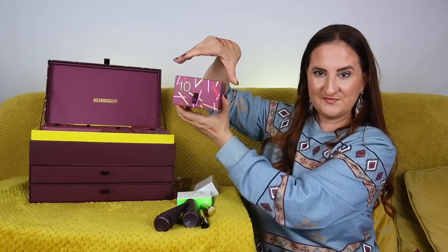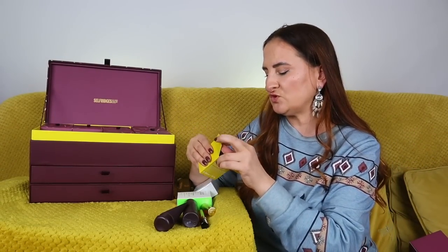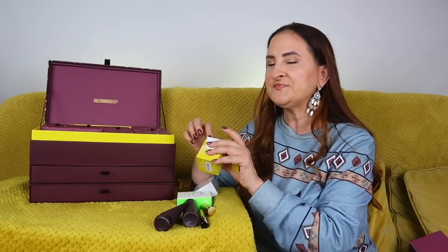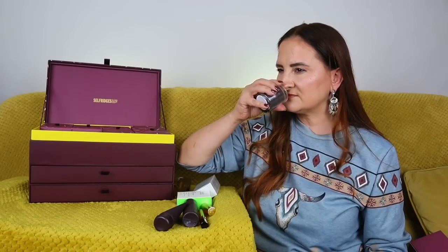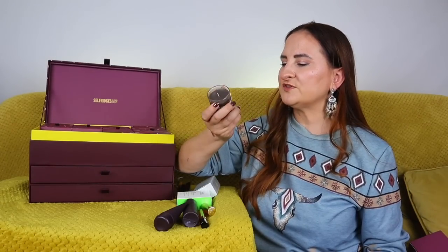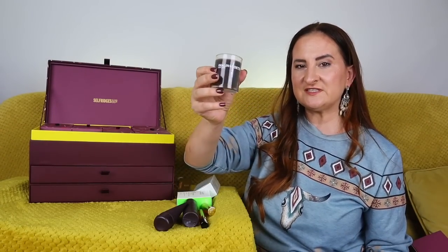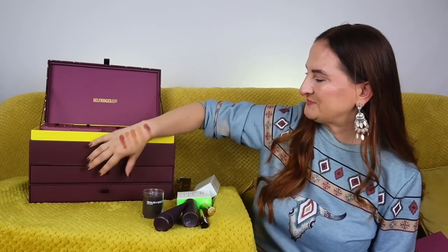Day number ten is a candle — yay! This is Malign & Goetz Dark Rum. I love this fragrance; it smells so good. It has this almost autumnal quality. I have a fragrance oil in this scent from one of last year's calendars and I really like it — it's beautiful for a cozy night at home or before sleep.